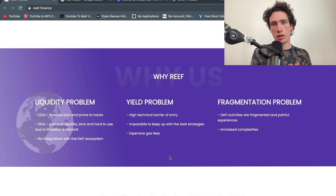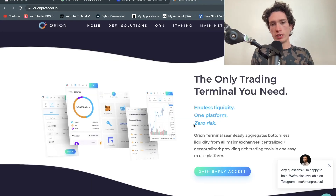This reminds me very much of Orion Protocol, which we reviewed recently — they're once again a liquidity aggregator. Reef and Orion are in similar sorts of areas because Orion does the same thing, and funny enough they both sit around the same market cap.